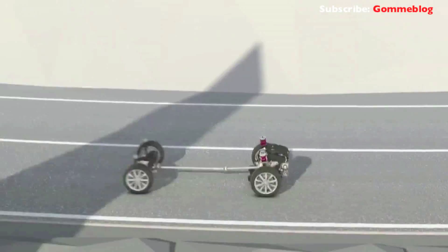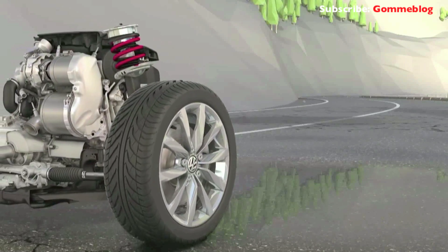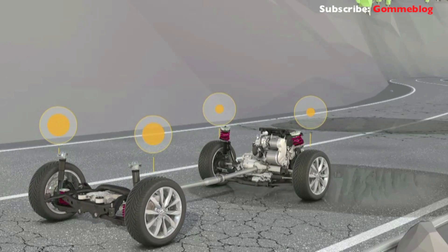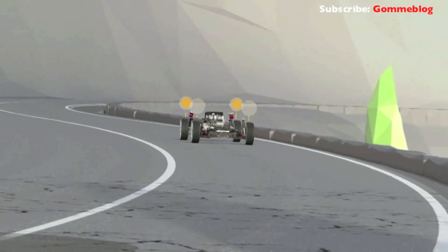In difficult terrain, the 4Motion takes full advantage of its technological features. As in this example, the front wheels begin to lose traction. 4Motion reacts immediately by increasing the drive power to the rear wheels. This quick intervention ensures that the car continues to drive safely and reliably over the slippery area.